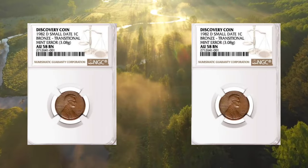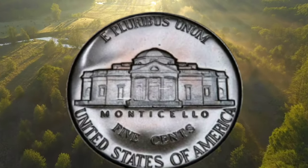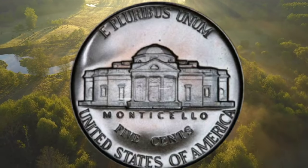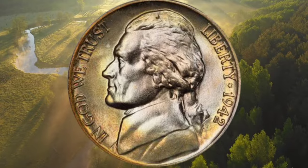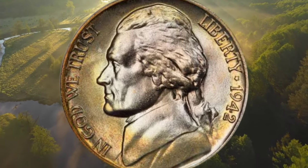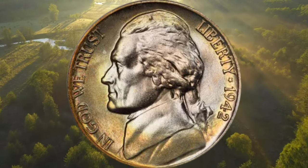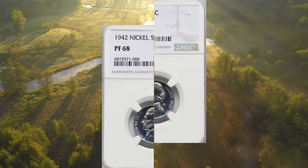Here is a 1942 Jefferson Nickel Type 1 die variety, graded as PR68 by NGC. This silky smooth example shimmers with a delightful satin to modestly reflective finish and displays a veritable sunset of color at the peripheries, easing into the centers on both sides. The Type 1 does not have a P mint mark, while the Type 2 Silver does have a P mint mark.